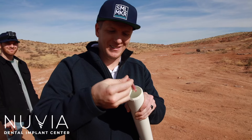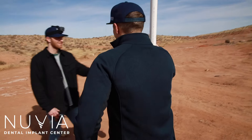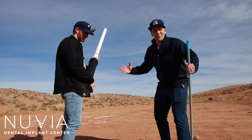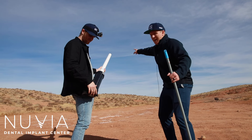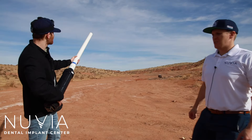Time to drop the teeth in. Okay, we're loaded. We're shooting the Nuvia teeth right out of this potato gun into the distance. Let's see what happens. Three, two, one — hit it!